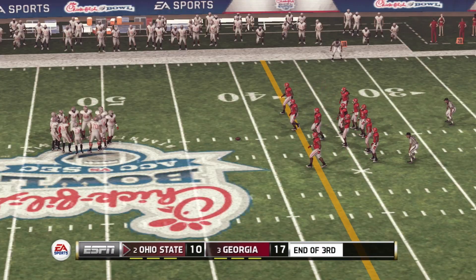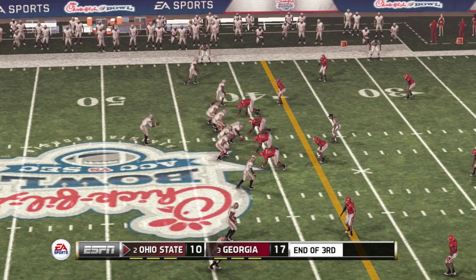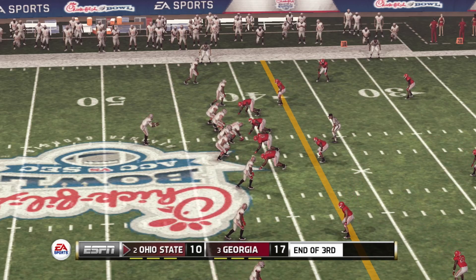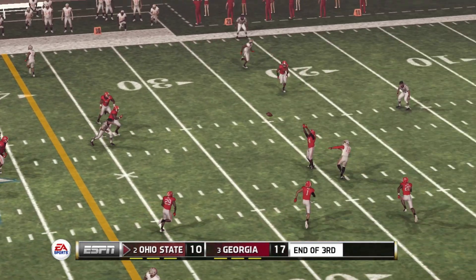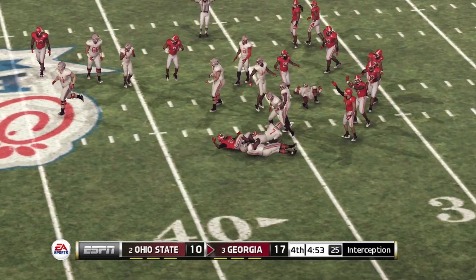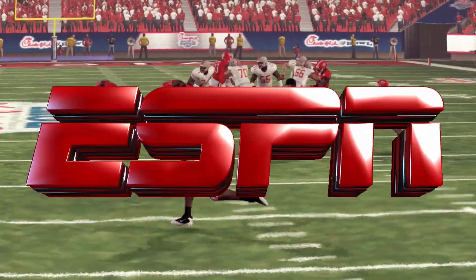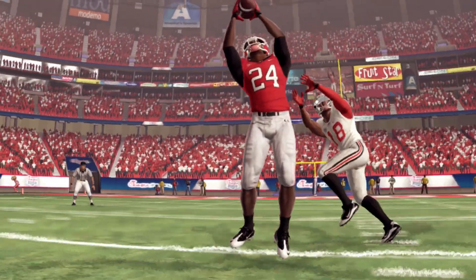Fourth down and the offense is getting set to go for it — quarterback all by himself in the backfield with five wideouts. He drops back and the safety gets the interception. They really didn't need that. As a quarterback, you can't give up an interception late in the game — you've got to be more careful with the football.